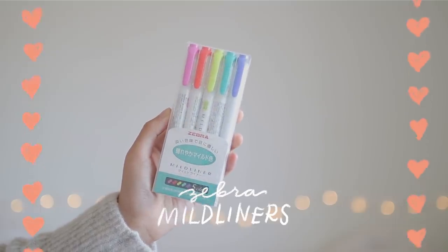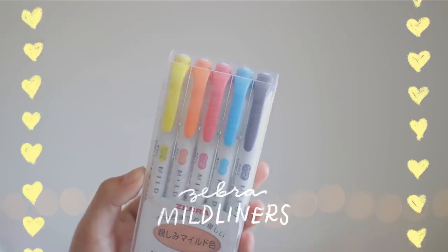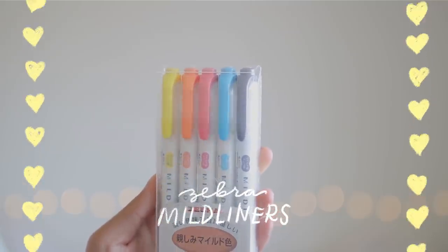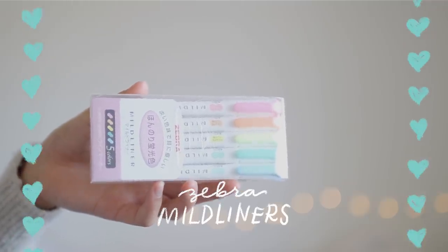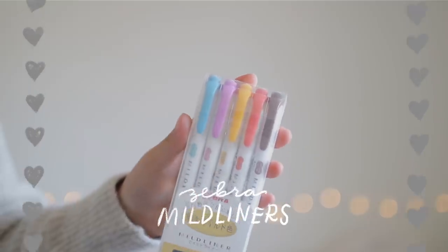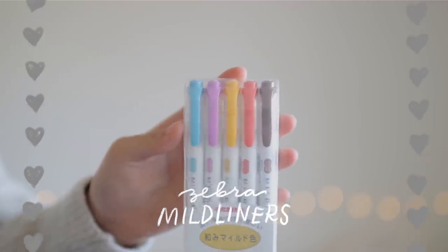Each color set is going to have a pack of five different Zebra Mildliners. The red color set will have the Brights pack — these are the five newest colors. The yellow has the Friendly color set, which is one of the newer color sets of Mildliners. The green set will have the Mild and Fluorescent pack, which is the original rainbow of five pastel colors. The blue set has the Cool and Refined set, which is my personal favorite color combination, and the gray one has the Deep and Warm set, which has a variety of warm-toned colors.